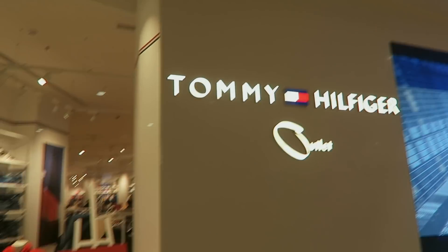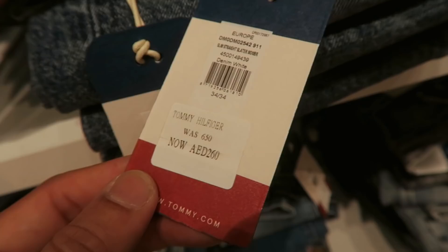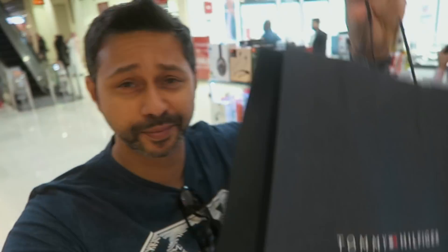Unfortunately, they didn't have my size at Diesel, so I'm gonna go check out another store — maybe Tommy. Last time I got a pair of jeans from Tommy they were pretty good, so let's go check that out. I got my first purchase — I picked up a pair of jeans from Tommy. They were super comfortable, and they have this really nice stretchy material, very easy to wear. So I'm glad I did that.